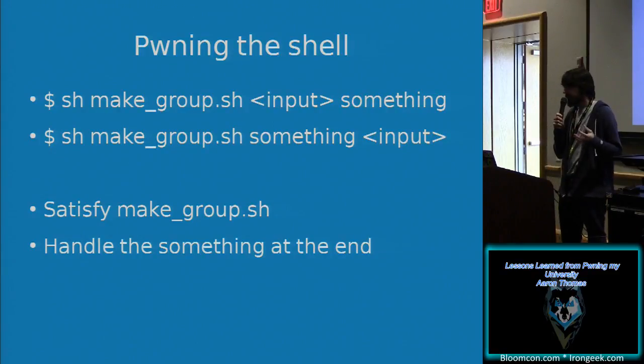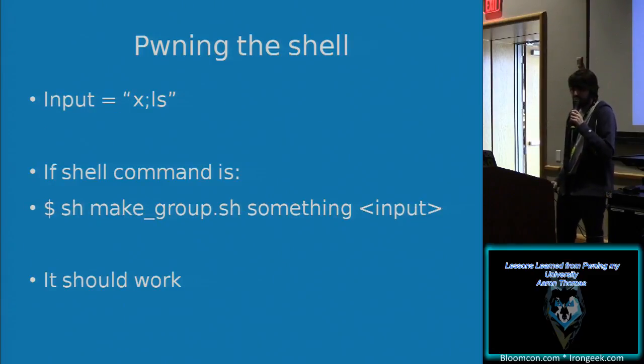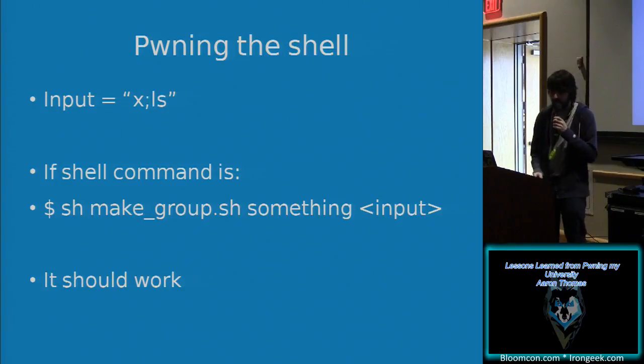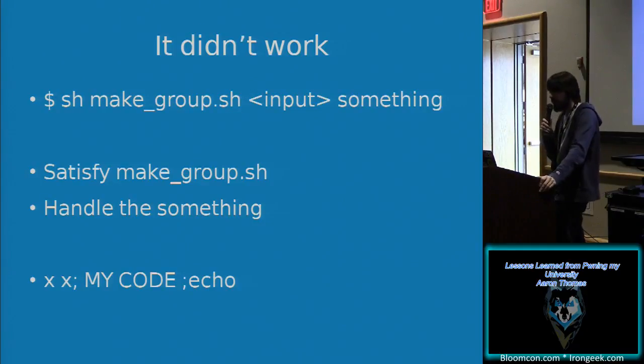So we're going to own the shell. One of two things is happening: it's either doing `sh make_group.sh [input] [something]` or the input comes after. So we give it the input `x; ls` — if there's something at the beginning, it'll just make a group for x and then show us the current directory. It didn't work, but that means it's the other way around, because it said 'you only gave one argument.' So I know I'm supposed to give two arguments at the beginning separated by spaces and semicolon, then my commands, and comment out the rest. The way make_group.sh works: the first part is the group name, the second is who the group is created for.